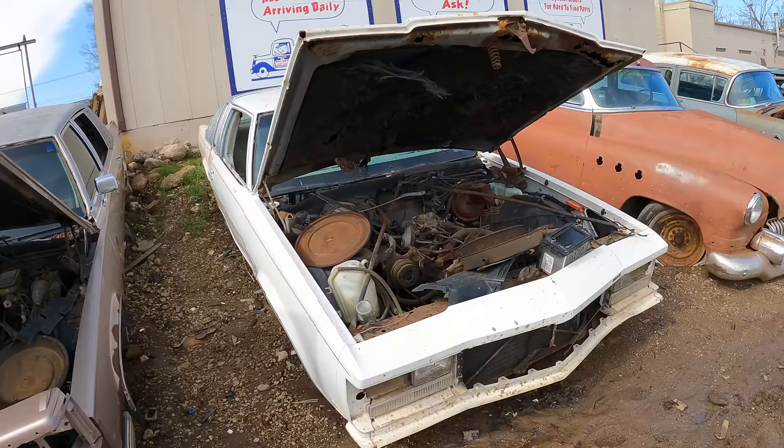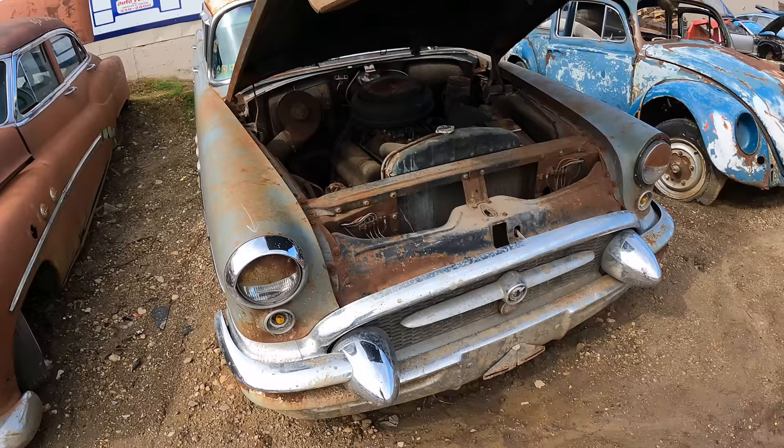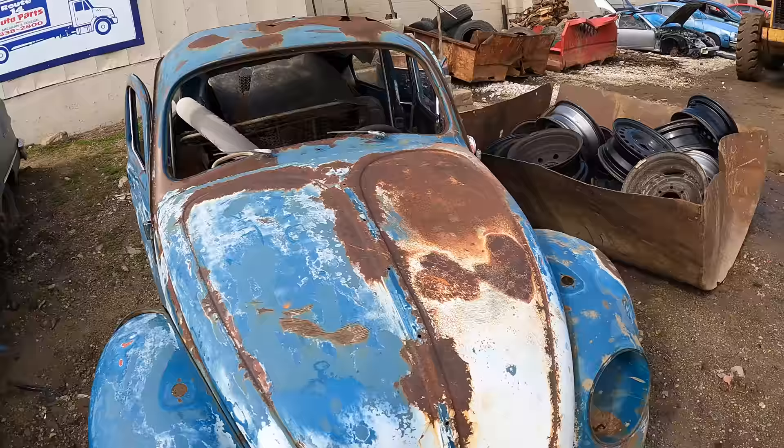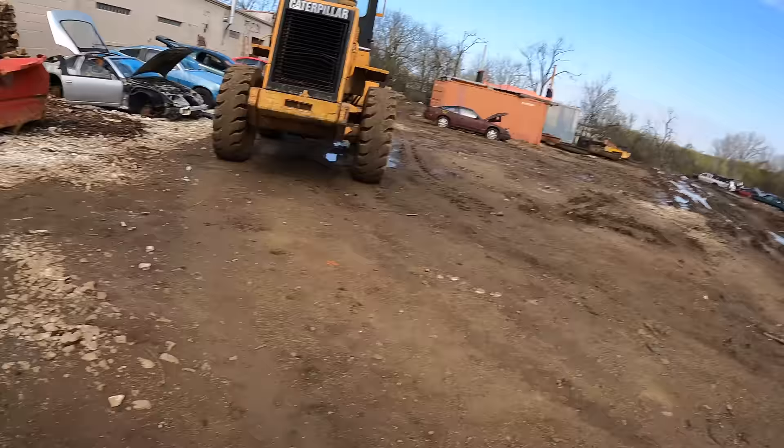Some old cars over here — man, these are just so crazy. There are like bullets on the front of it. Here you go, here's the whole wiring for this engine bay. Old Bug over here.